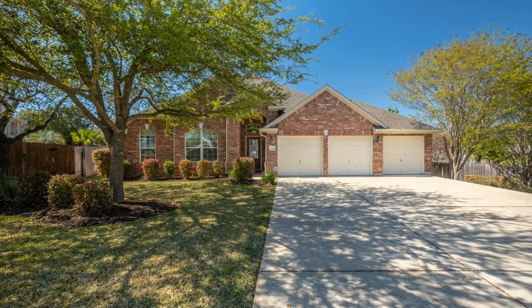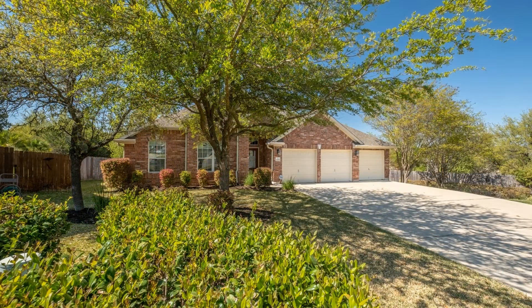This is an amazing home with greenbelt views in Round Rock. This property has four bedrooms, two bathrooms, and is sitting on a cul-de-sac lot.